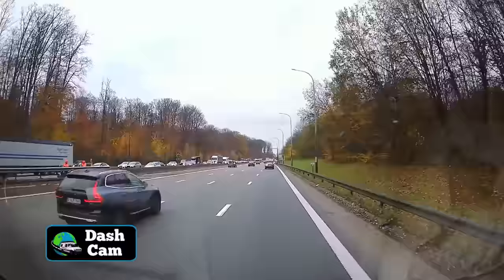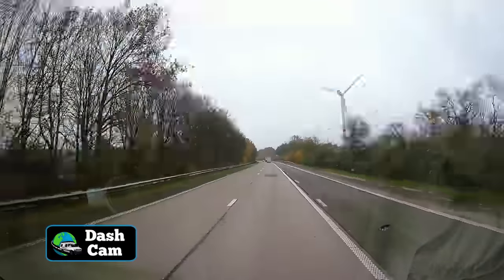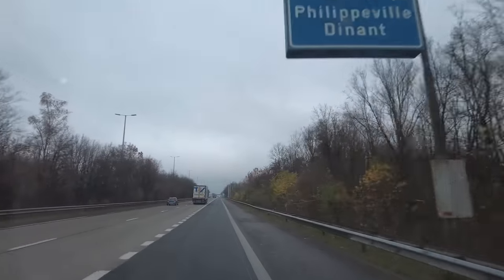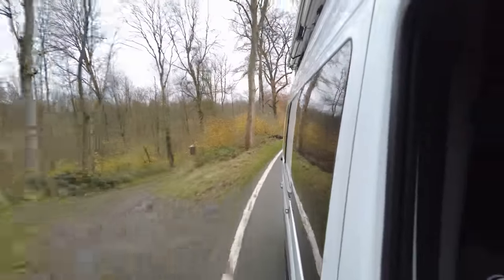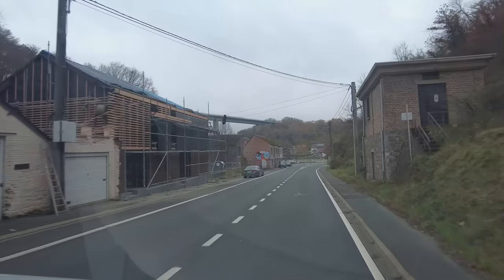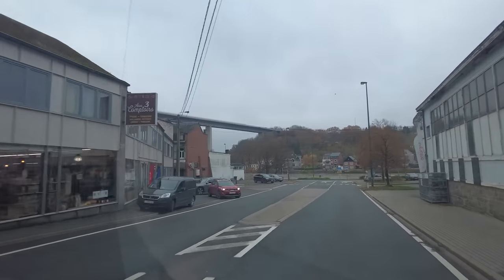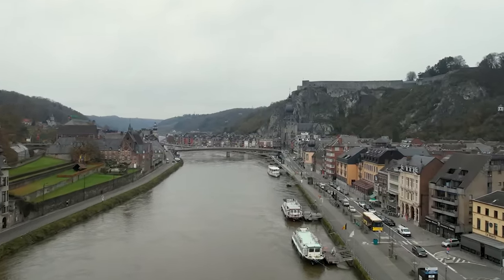Good morning everyone. Today we're headed to another adventure. We left Antwerp, we have our van and we headed east across the countryside. Most of our drive was on the interstate so we didn't film a whole lot, but we did see some beautiful leaves, some farm country and lots of windmills. Today we're headed to a cool charming little city in eastern Belgium called Denat, and it's going to be filled with history, cool architecture, and who knows, maybe we'll even find some good food. We're excited to explore and we are excited to have you guys with us. Come on guys, let's go check out Denat.